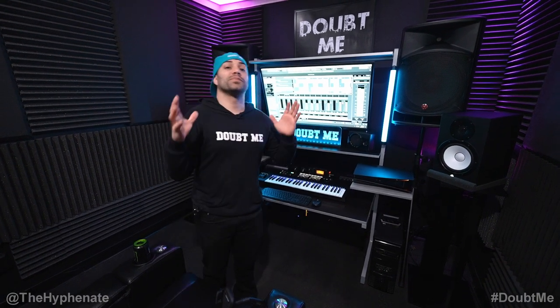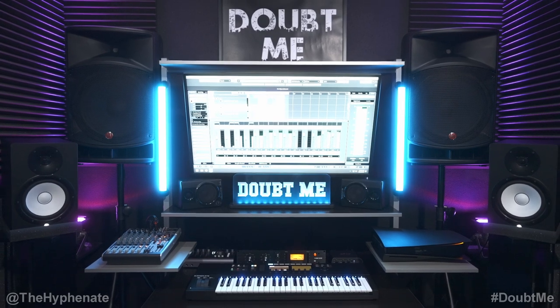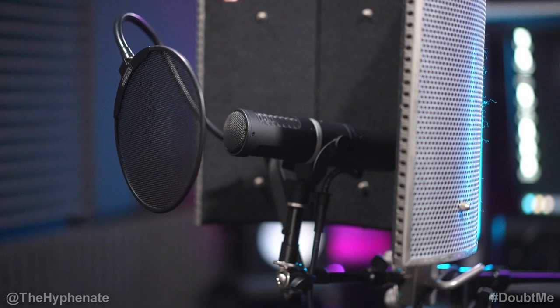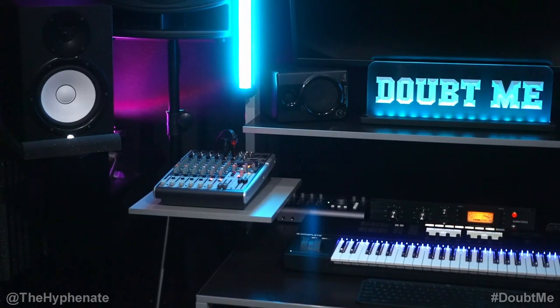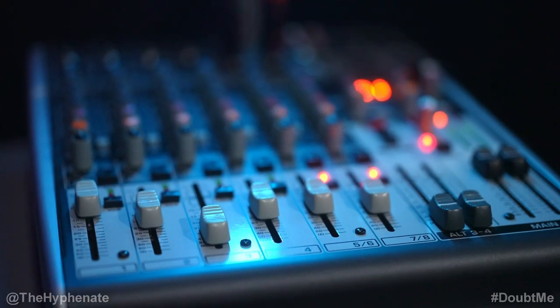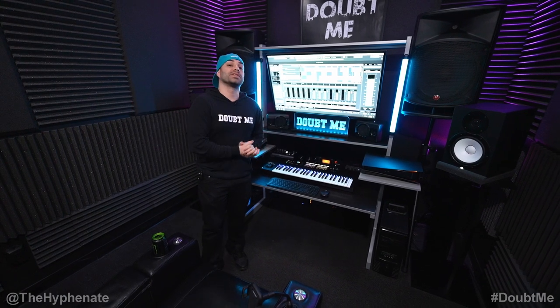What's poppin? It's the Hyphenate and welcome to my music studio. I started off with cheap, crappy equipment. I was broke as hell building piece by piece of my music studio. First started with a cheap microphone on a box with cables hanging on, no good quality earphones, mic preamp, none of that stuff. And little by little, now I'm finally at my dream music studio.